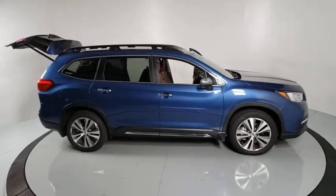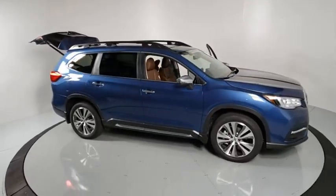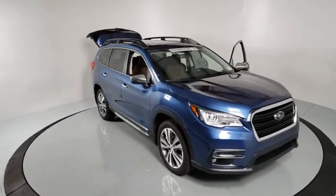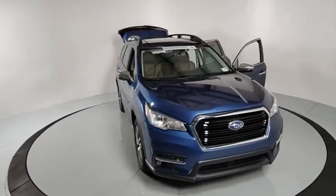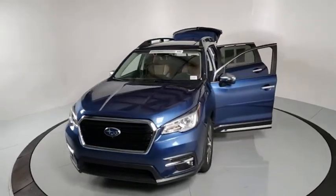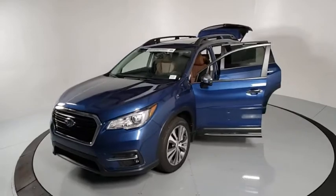Take a ride in the 2019 Subaru Ascent. The Subaru Ascent is a breath of fresh air to families in need of more room. The reliability, safety, and practicality that Subaru has always been known for is now brought to you with third row seating.